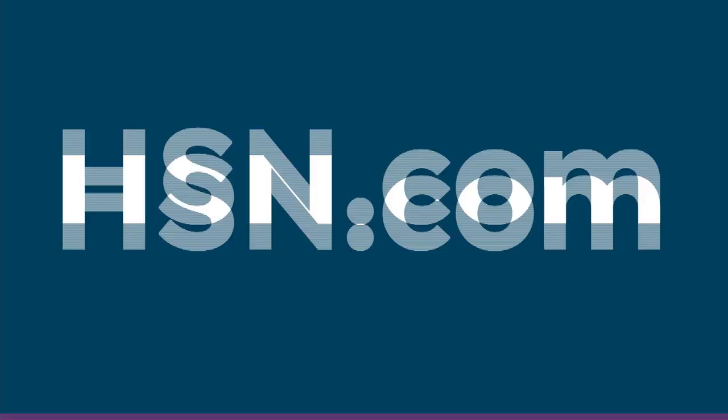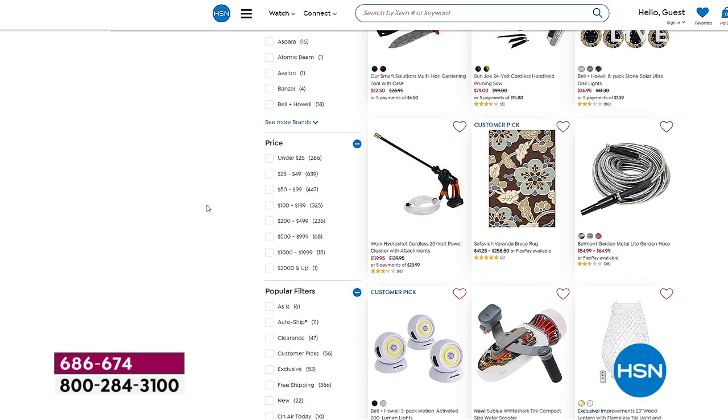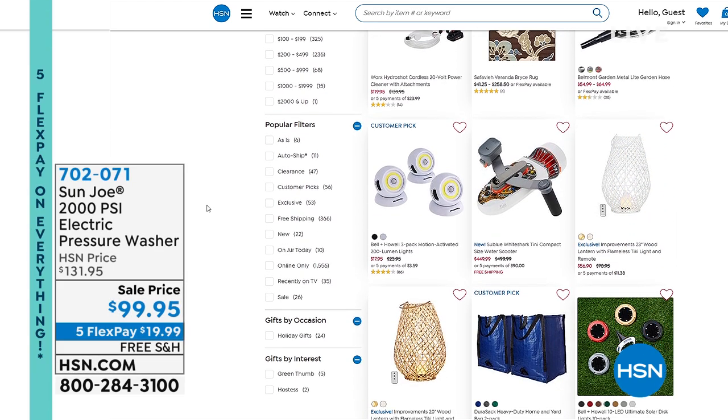If you want to check out more great outdoor tools, please go to HSN.com. There's everything I've been picking for you in the show. You will love, love, love it.